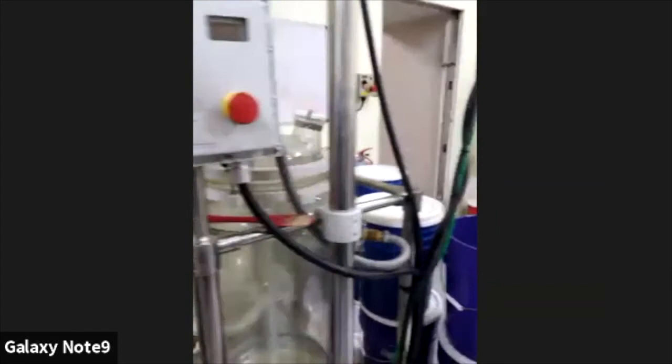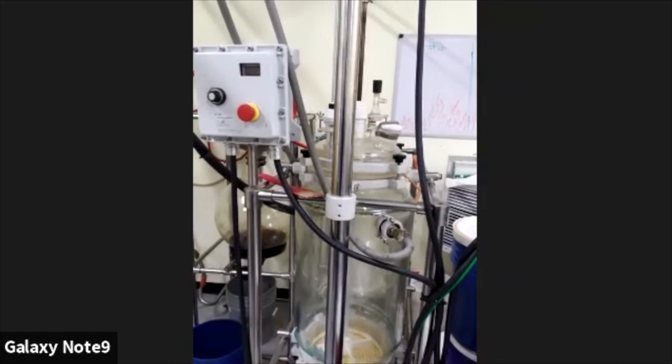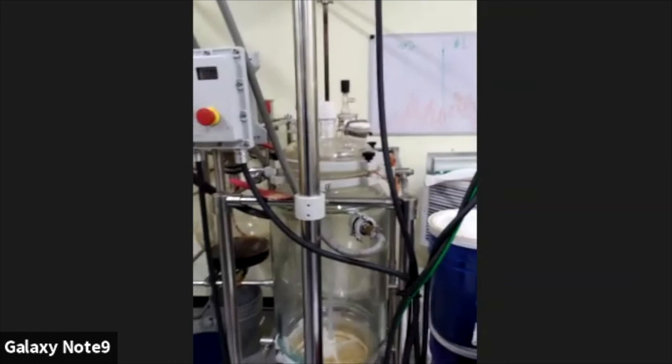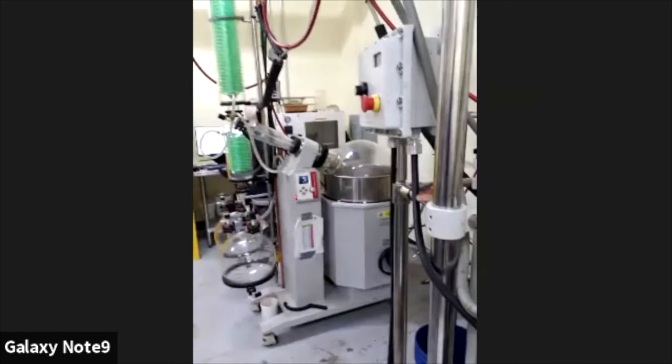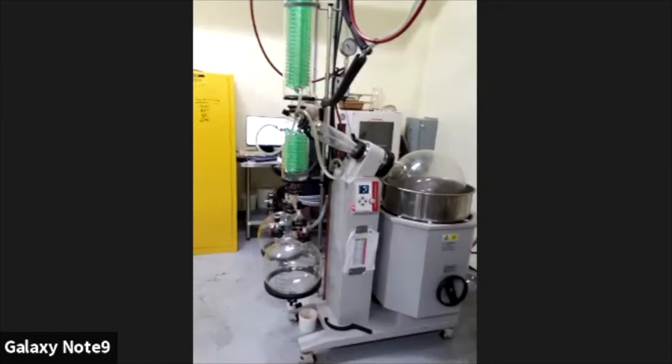That's our batch reactor that we're mostly using to homogenize different batches. When we get a bunch of small batches coming off the distillation equipment, we'll get them all tested, put them in there, mix it up and homogenize it — so we have one big batch, which makes it easier to present COAs and test results for the product to sell it more efficiently. That's our rotovap that we use to get the solvent off of the material.